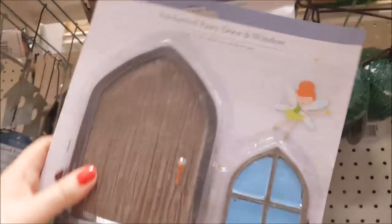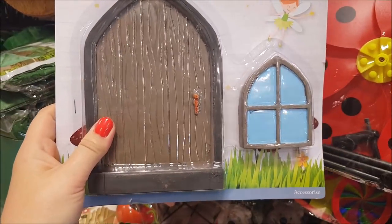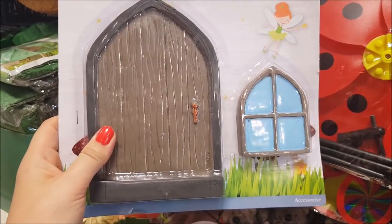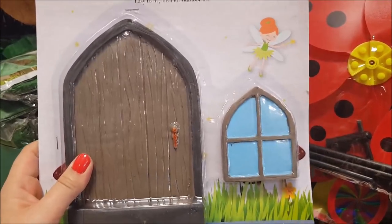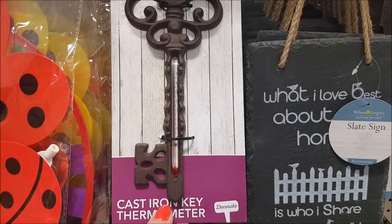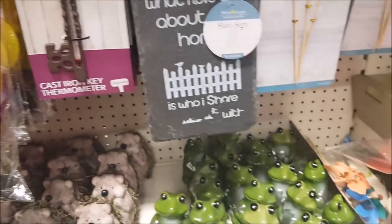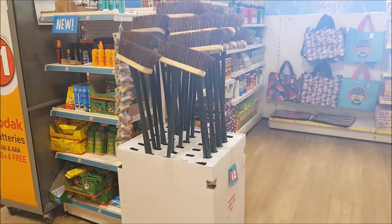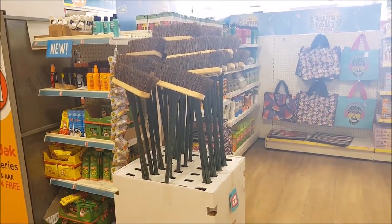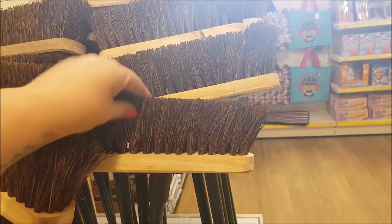There's a fairy door and window — it feels really heavy but you could separate it, put some flowers around it, and really jazz it up to look quite nice. There's also a cast-iron key thermometer so you can get your temperatures. They've got some garden brushes for two pounds — they feel quite sturdy, so that's a good price.